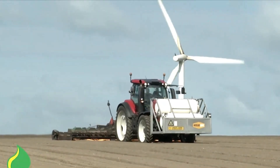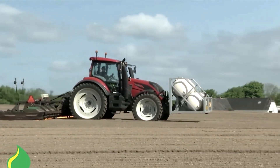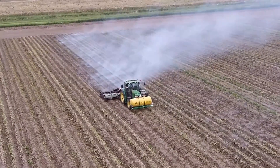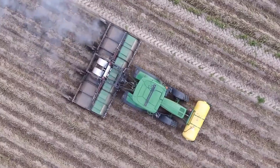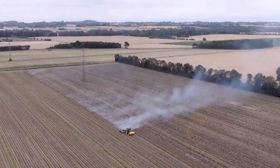Each ETHERM machine is tailored to meet the specific needs of individual customers, ensuring optimal performance and satisfaction. EnvoDan emphasizes its commitment to quality and reliability, offering 24/7 technical support for users. If you're struggling with persistent weeds, EnvoDan is just a call away to assist you in reclaiming your fields.